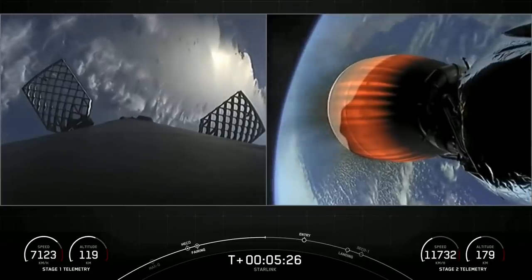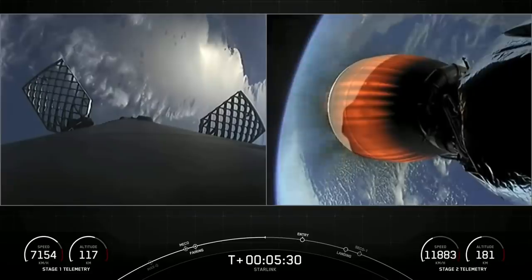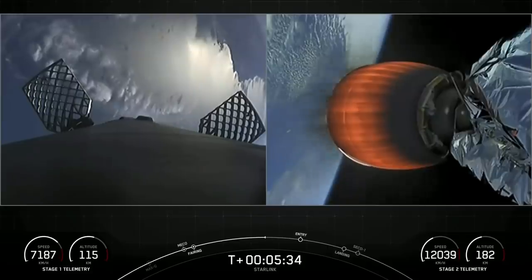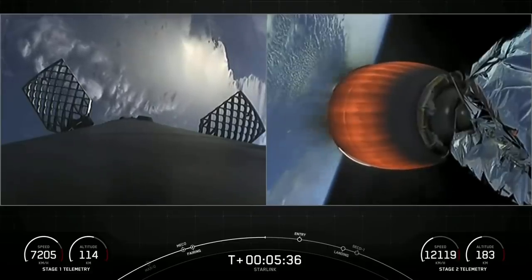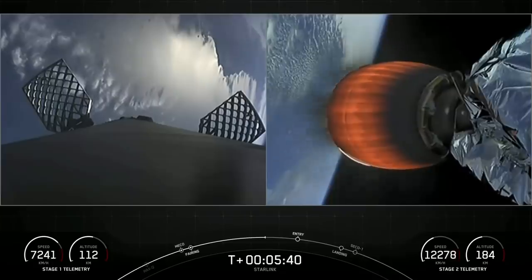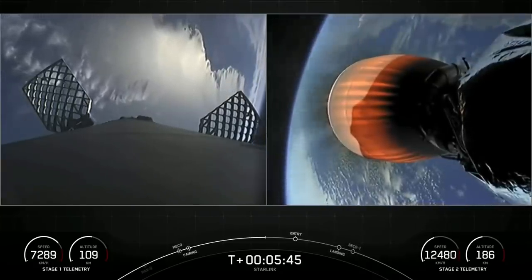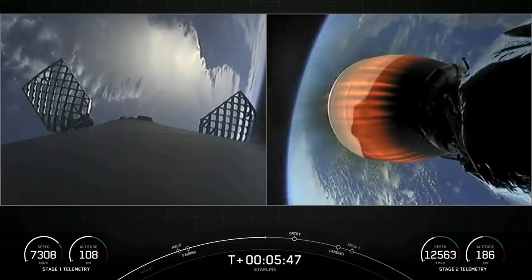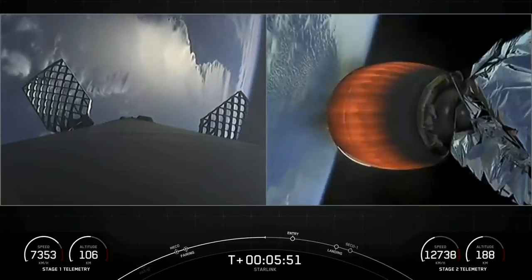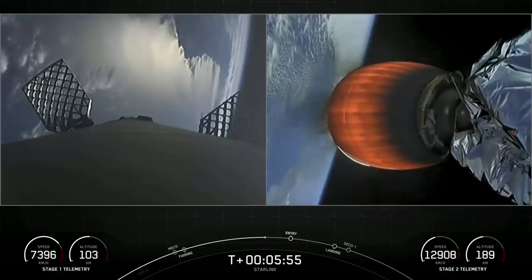On the left-hand side of the screen we see some puffs of gas — that is nitrogen gas from our attitude control systems. Adjacent to those puffs of gas, you can see two of our four hypersonic grid fins. These help to steer and guide the first stage back to its landing zone. During the landing burn, the center engine can also gimbal or tilt, which also helps to direct and land the first stage.